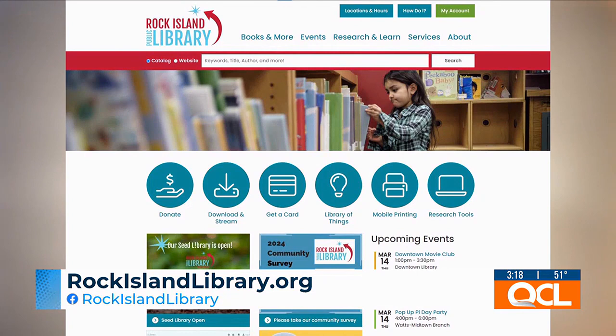There are so many different activities going on. Visit rockislandlibrary.org or give them a call at 309-732-READ. Thank you so much to Lisa for coming in today.